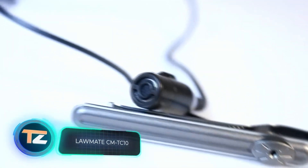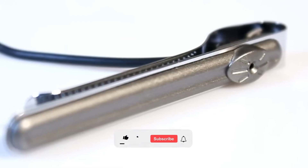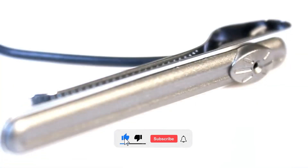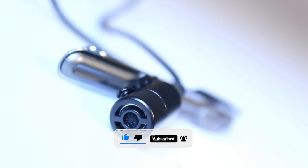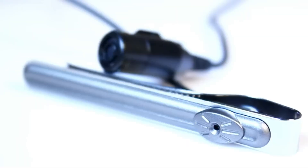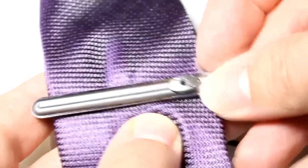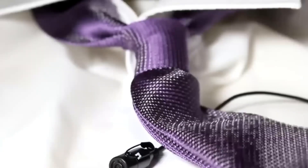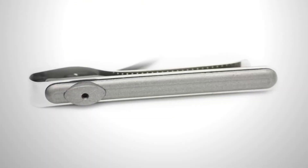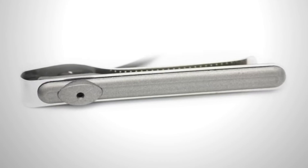Need an even more compact option? Check out this camera hidden in a tie clip. The video resolution is 640 by 480 pixels and the viewing angle is about 60 degrees. Durability is a priority — the gadget works in temperatures ranging from 140 to minus 4 degrees Fahrenheit and 90% humidity. The neutral design is suitable for both men and women. The manufacturer suggests using the device in wireless mode or combining it with portable dash cams. The price is $200.